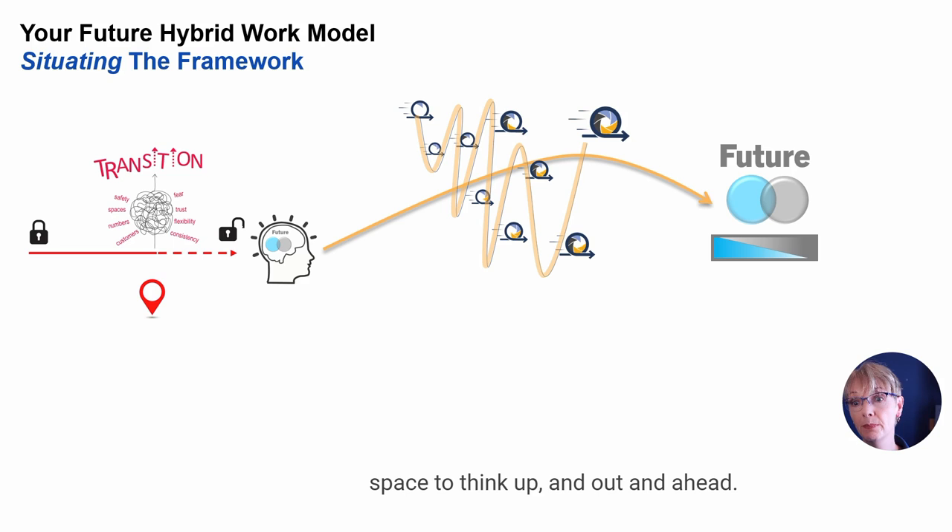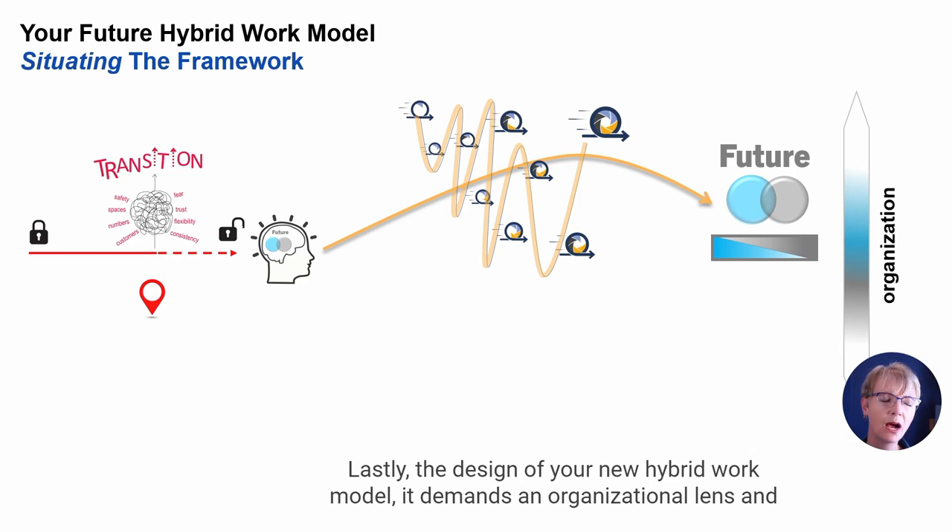Lastly, the design of your new hybrid work model demands an organizational lens — an organizational versus an individual focus.